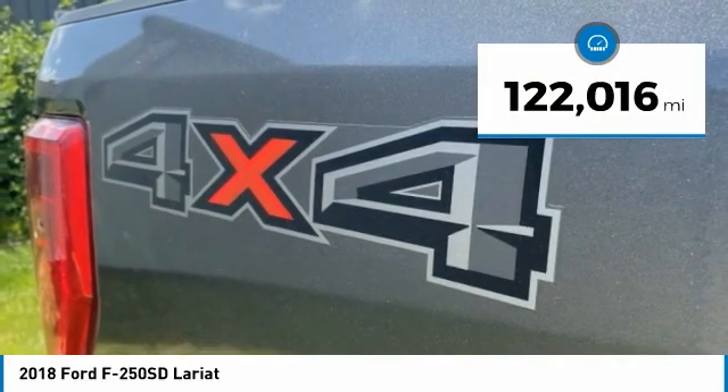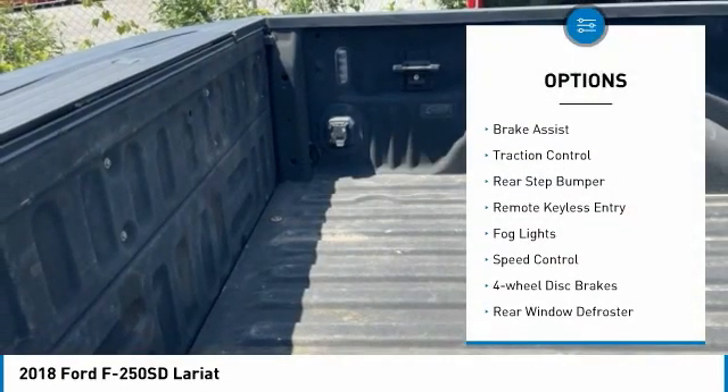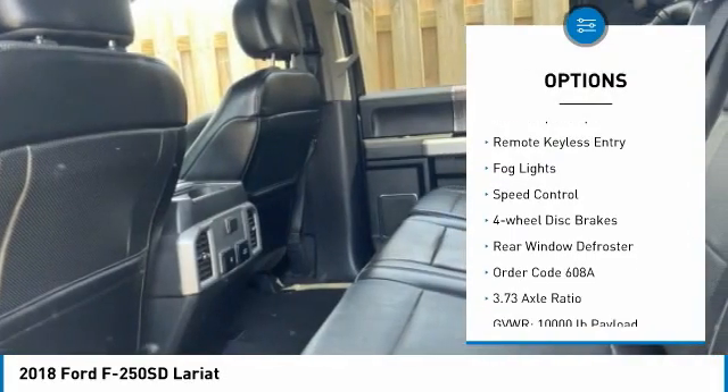This vehicle has less than 125,000 miles. Here are some of this vehicle's great options: electronic stability control, alloy wheels, brake assist, traction control.